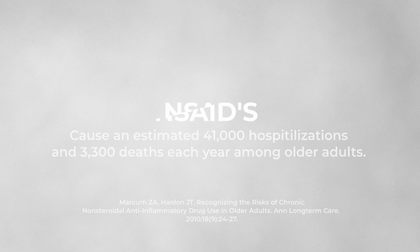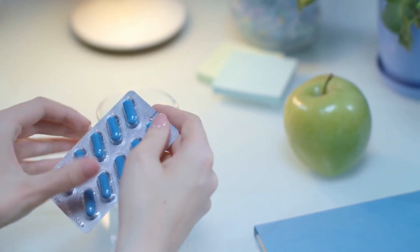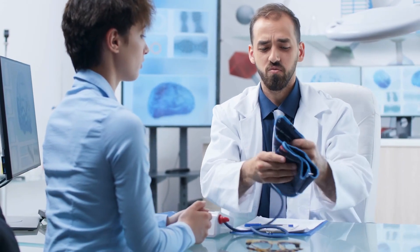NSAIDs cause an estimated 41,000 hospitalizations and 3,300 deaths each year among older adults in the US. They also cause blood clots and interfere with aspirin's ability to thin blood, and cause an increase of systolic blood pressure and fluid retention.